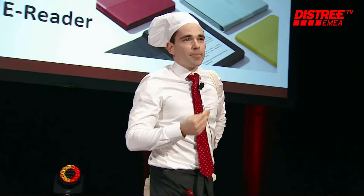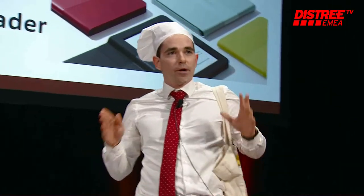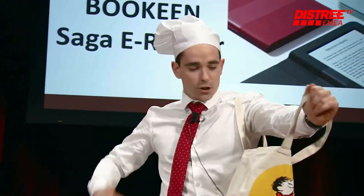So Bokin is a French e-reader manufacturer. I will introduce you to how we have created an innovative design for the Bokin Saga e-reader. It's very similar to the French way of cooking.